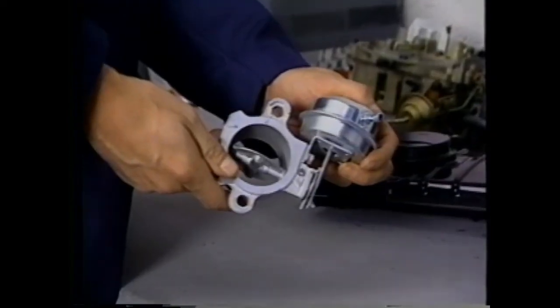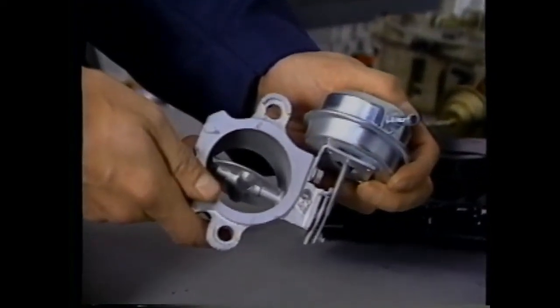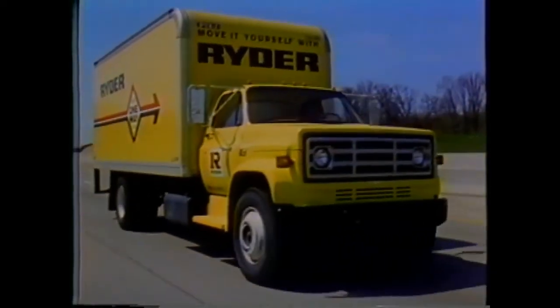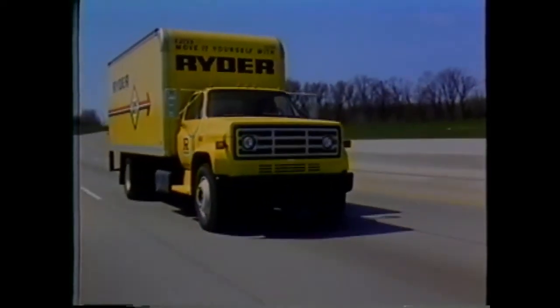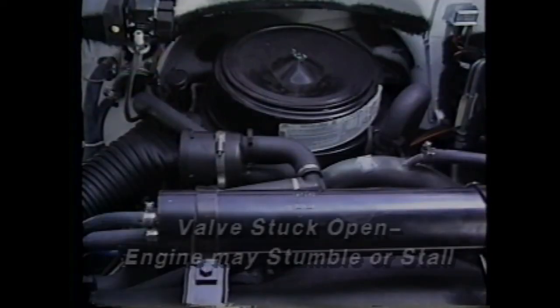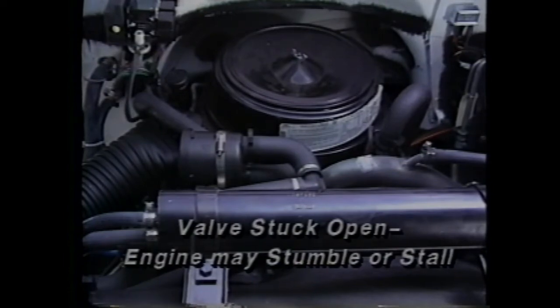If the damper valve sticks closed or vacuum is not cut off after engine warm-up, performance will suffer and there's a possibility of overheating and detonation. If the opposite should occur and there's no heating of intake air, the engine may stumble or stall during warm-up.